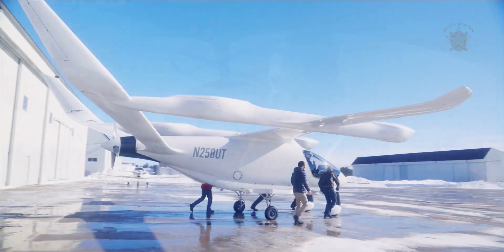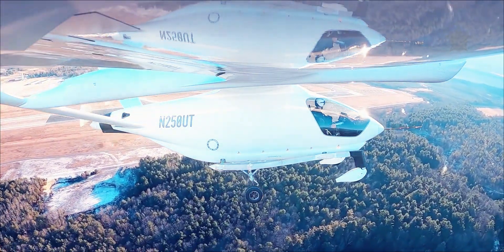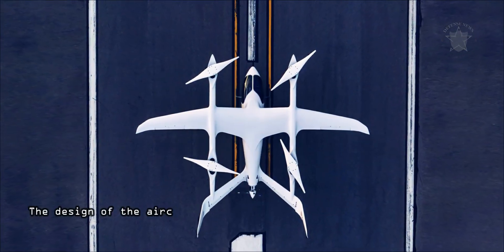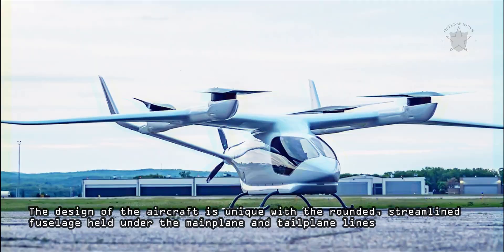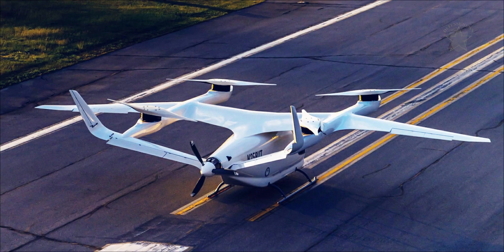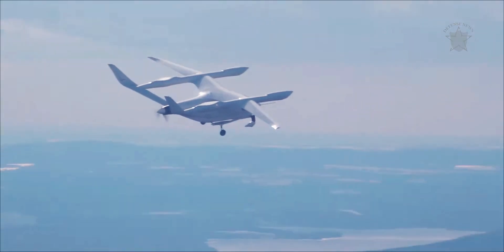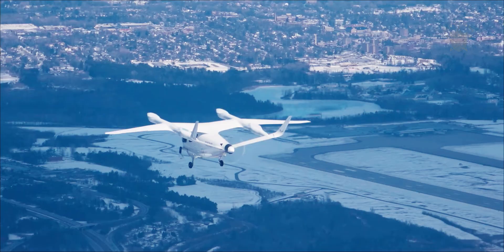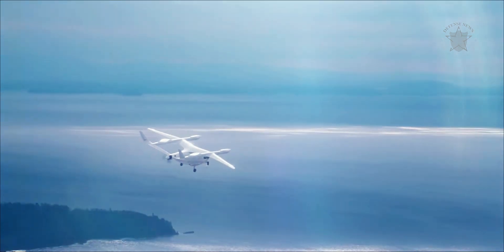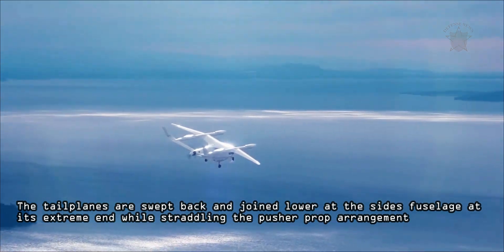The aircraft seats one and its internals can be arranged to accept cargo or up to five passengers. The design of the aircraft is unique with the rounded, streamlined fuselage held under the mainplane and tailplane lines. The mainplanes are seated over the fuselage ahead of midships and are of slim design with cranked back tips. Booms run through the mainplanes with a pair of rotors fitted forward and another fitted aft of the wing members. The booms are joined to the horizontal plane at the tail. The tailplanes are swept back and joined lower at the side's fuselage at its extreme end while straddling the pusher prop arrangement.